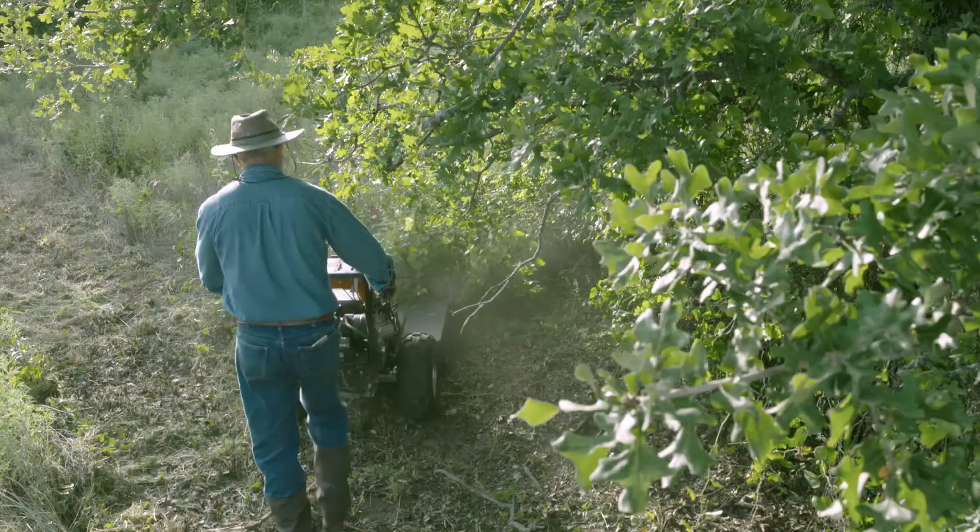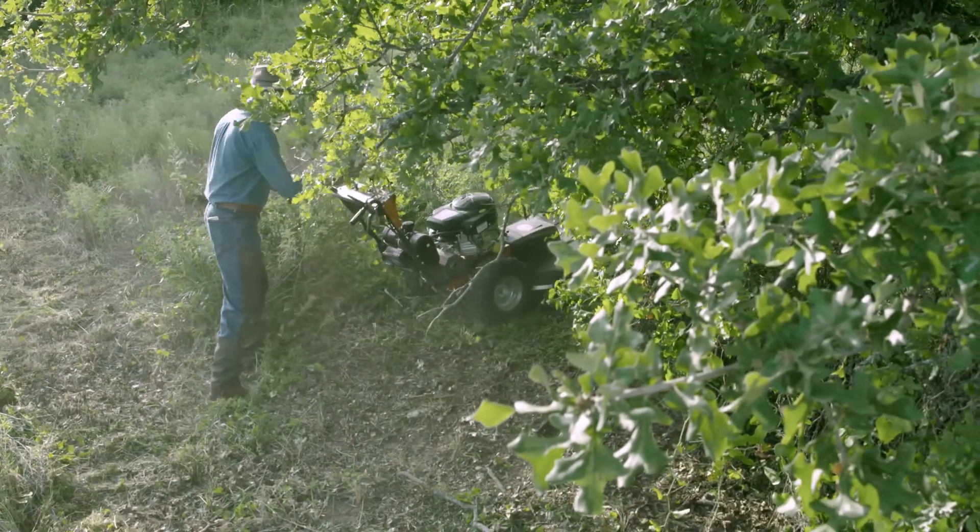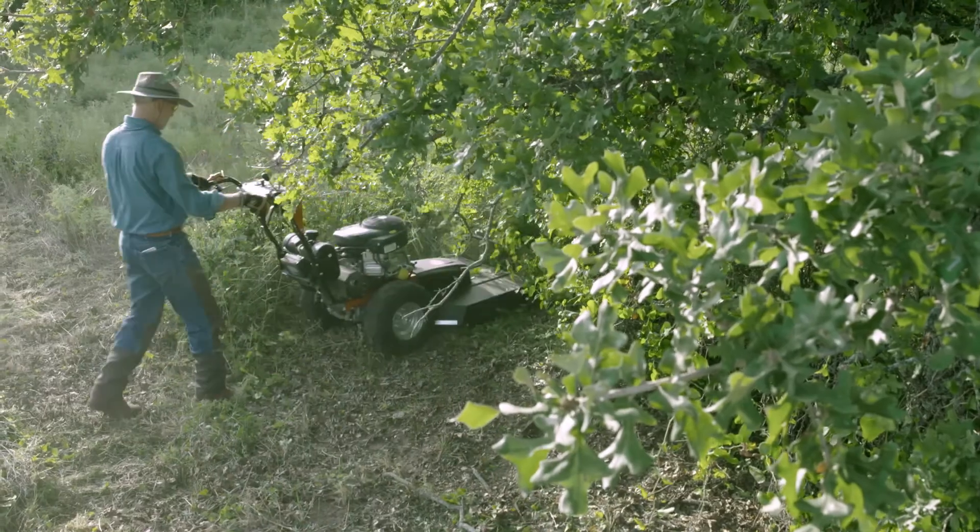DR has been a big part of the success we've had thus far clearing off the property — and we've only owned the land for just a few weeks.